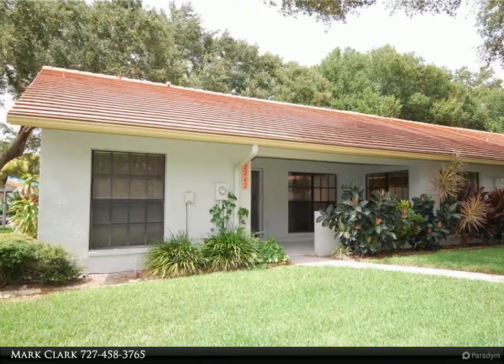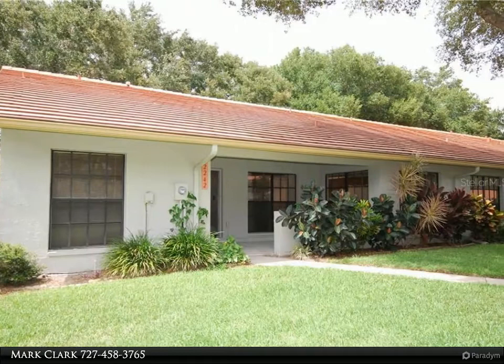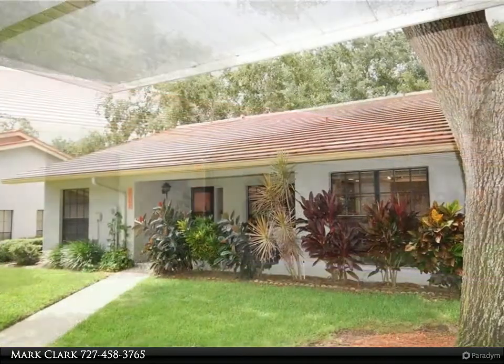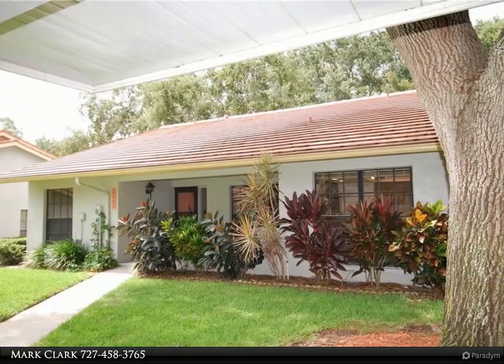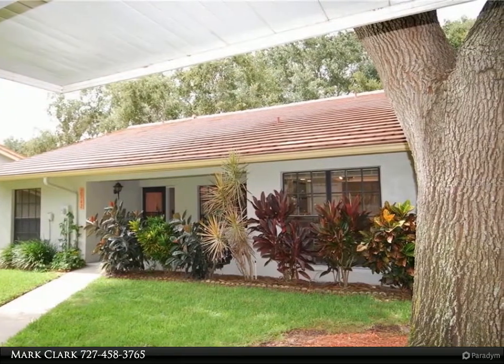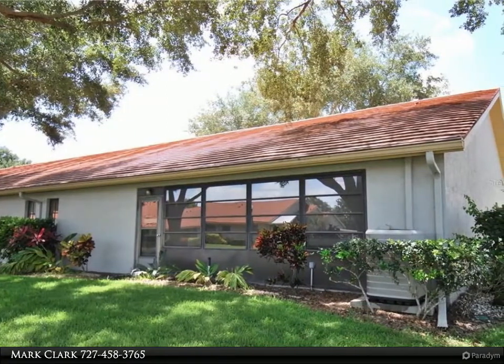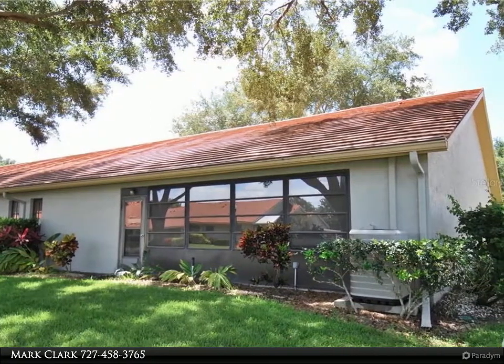This RE/MAX Realtec Group property video is presented by Mark Clark. The most desirable floor plan in Villas of Lake Arbor, the Camellia has a house-like feel with a private master bedroom and bath on one side and two bedrooms and a bath on the other. The chef's kitchen with a large eat-in area and breakfast bar opens to a living/dining open concept.